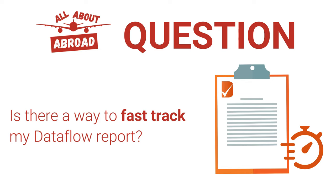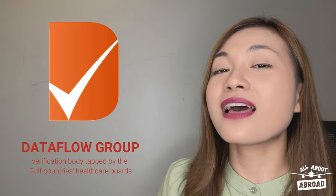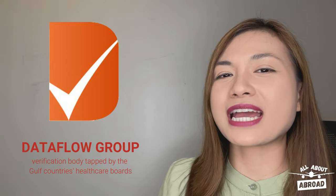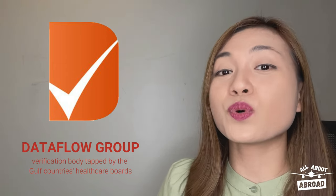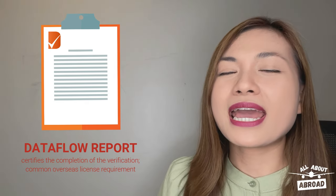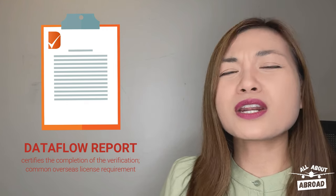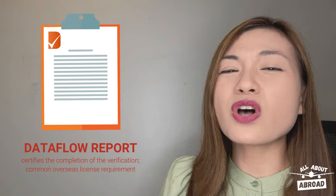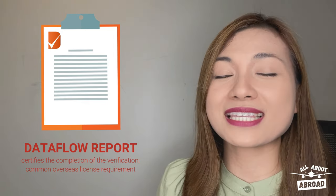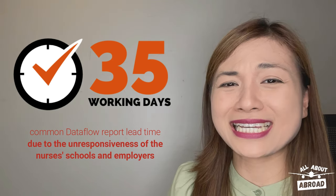The question we'd like to answer is: is there a way to fast-track my Dataflow report? The Dataflow group is an organization that certifies the veracity of an individual's academic, licensure, and employment credentials. Though there are other organizations offering similar services, the Dataflow group was the one that the healthcare boards of the Gulf countries have tapped. The group commonly issues what is known as the Dataflow report — a digital downloadable document that certifies the completion of their verification of your credentials. Not only is it used as a healthcare board's overseas license requirement, it's also often used as a prerequisite for other overseas license requirements, such as taking your licensure exam. It can take the Dataflow group up to 35 working days to issue a Dataflow report.